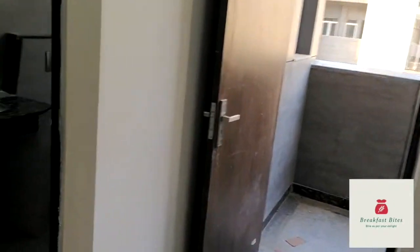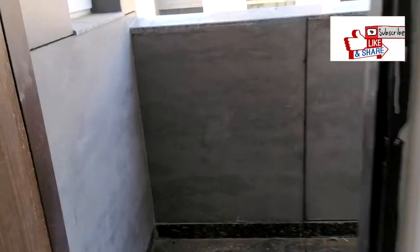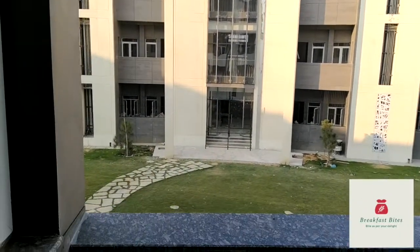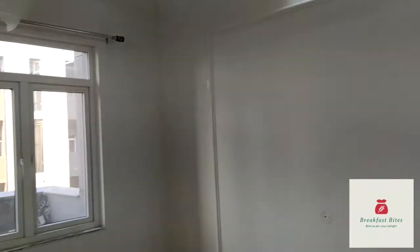This I suppose is the residential facility for probably the faculty staff, because it has attached toilets and the toilets are really beautiful. The rooms are a bit more spacious, and the view from the balcony is also good. Even ACs are provided. So I suppose these are the faculty rooms.